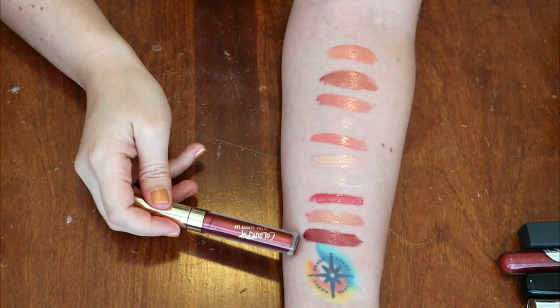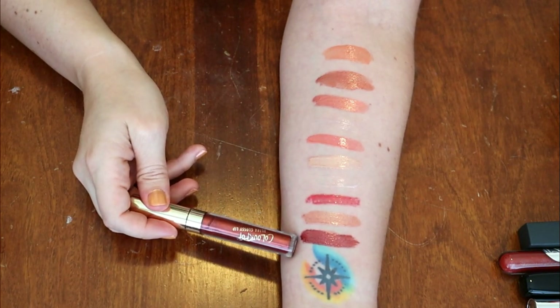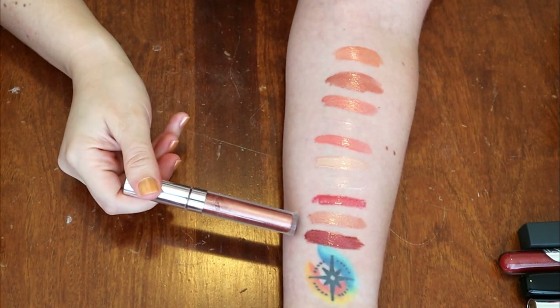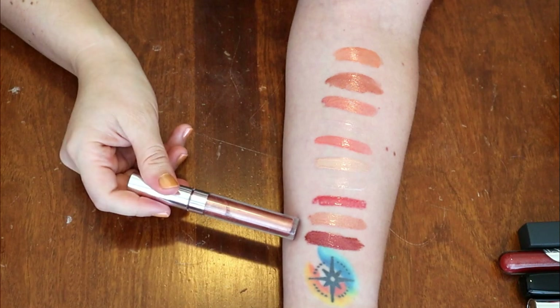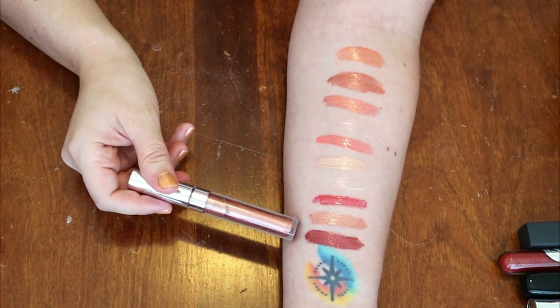This is a ColourPop Ultra Glossy lip — I think it's going into my chopping block, I like the color but really don't remember it at all. I think this next one is also going into my chopping block. This is also from ColourPop — doesn't have any branding on it at all — we'll put it in the chopping block and see what we think.